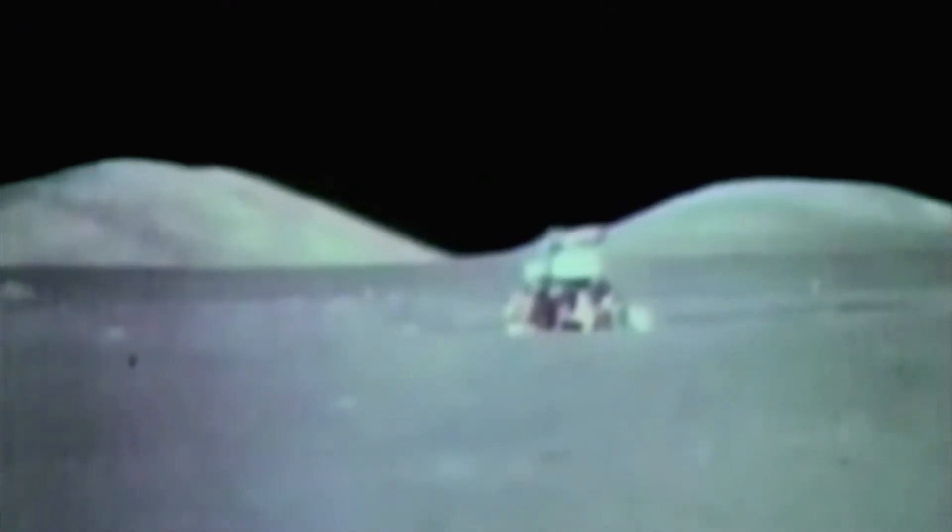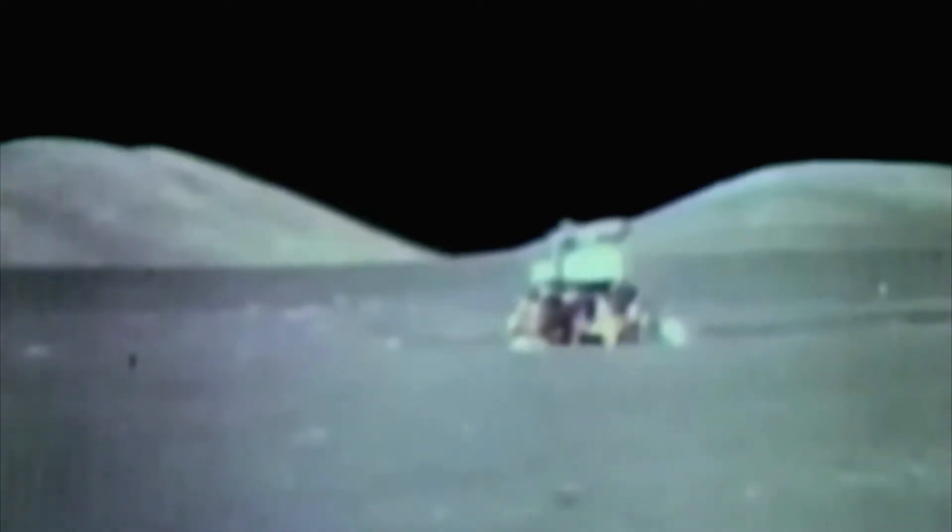December 1972. Okay, stand by for pitch over. Are we coming in? The Apollo 17 lunar module touches down in an unexplored region of the moon known as the Taurus Littrow Valley.